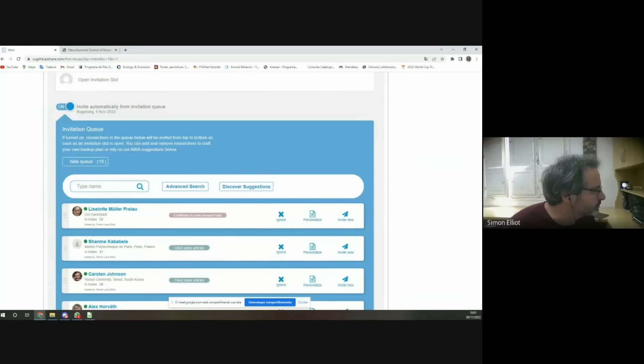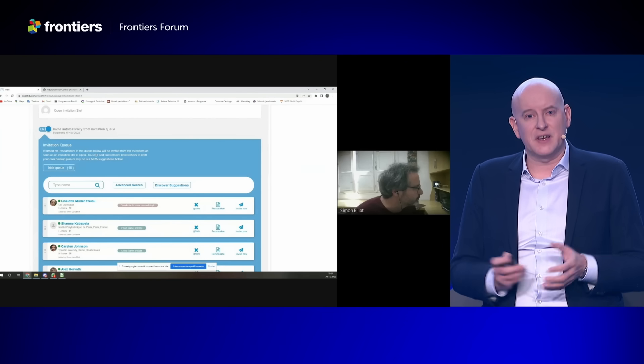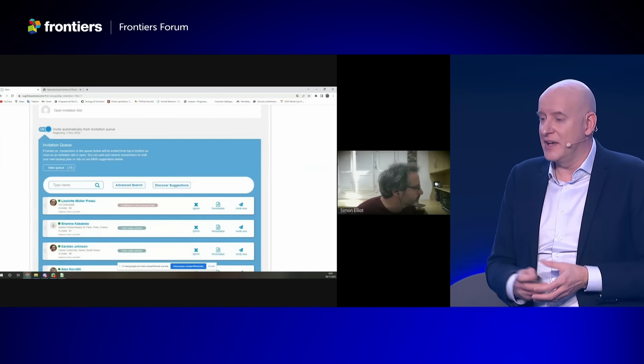Thank you to Dr. Elliott for letting us share this. That was a tiny snippet of a one-hour conversation, but even in those 50 seconds we've already learned a lot — and it is going to help us build a better experience for all of you.